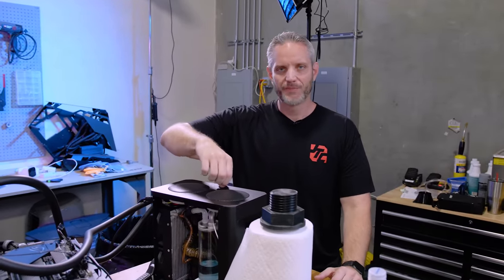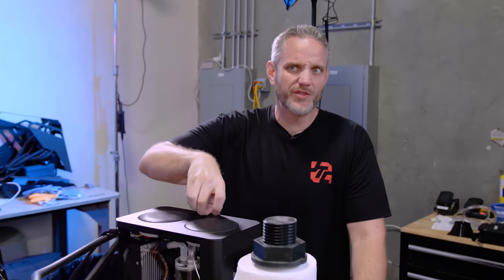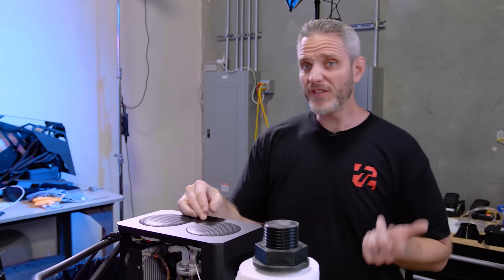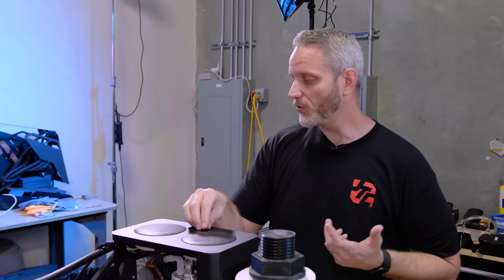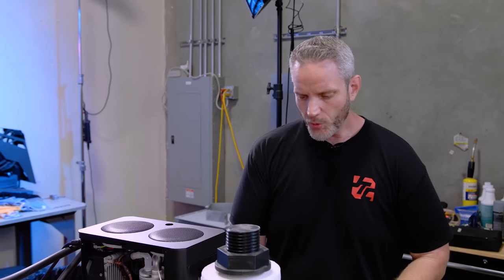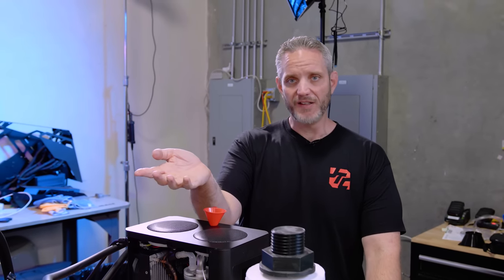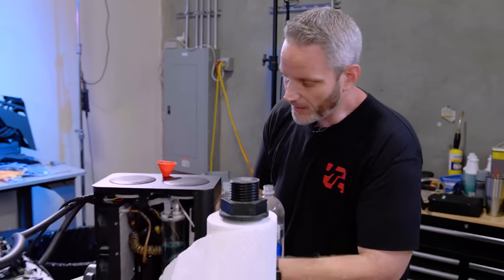Let's talk about the fittings. They should have provided quarter-inch barbs designed for a PC — they're like $6 retail. Every single computer water cooling component these days is G1/4 thread, and that's exactly what the threads are on the block, radiators, and pumps. There's no reason they couldn't have provided two barbs with O-rings to seal properly, so you're not dealing with Home Depot fittings and thread tape — considering how much this costs. That's a gross oversight, or maybe intentional, from Cooling Style.